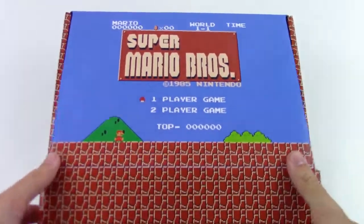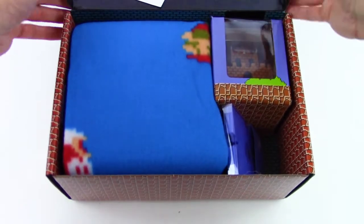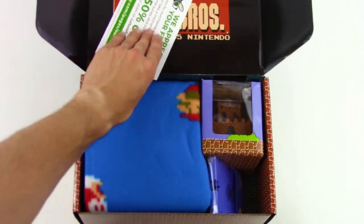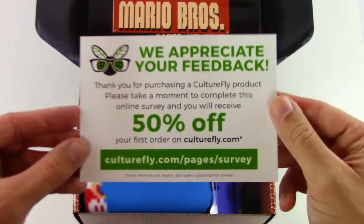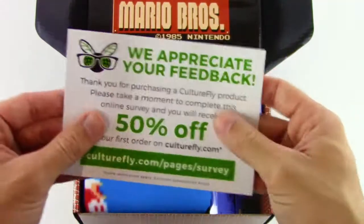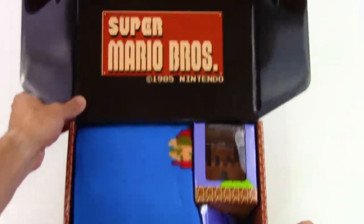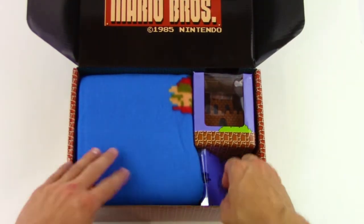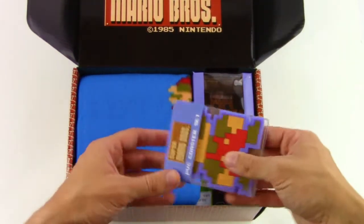It was $20, and not too bad actually. For all the stuff that you get, I would completely recommend this. Looks like Culturefly made this and they want your feedback. On top of the box we've got the Super Mario Bros. logo looking really cool.